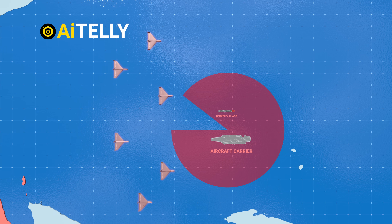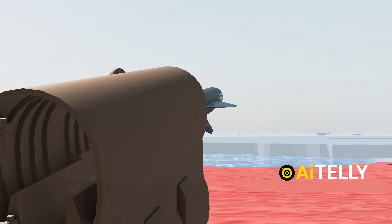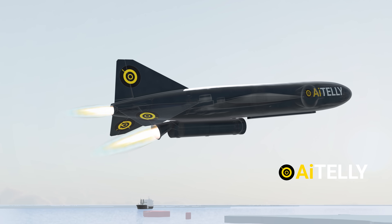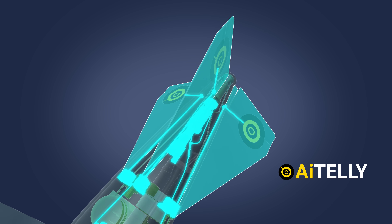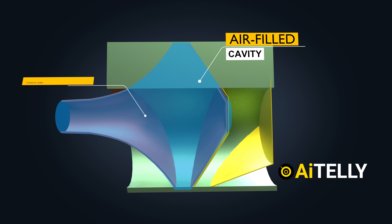Now let's explore the various modes of weaponry employed to target ships. One of the methods involves the use of Soviet-era anti-ship missiles, such as the P-15 or P-21. These missiles are launched with anti-ship warheads that operate by utilizing an air-filled cavity and a conical liner.